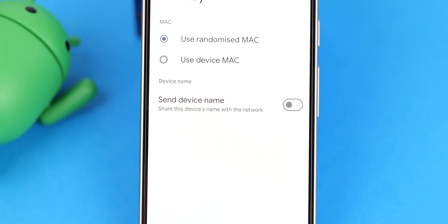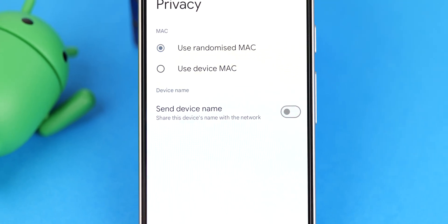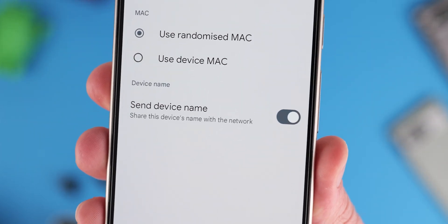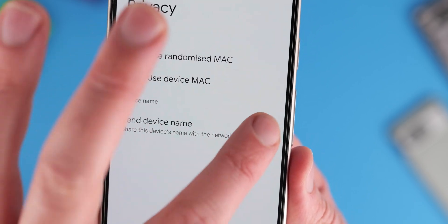Android 15 has many new privacy controls going well beyond Android 14. The 'send device name' feature is something to change right away for extra security when connecting to Wi-Fi networks. By adjusting this setting, your device name will be hidden when connecting to specific Wi-Fi networks — a small but worthwhile change to make as soon as you've updated.